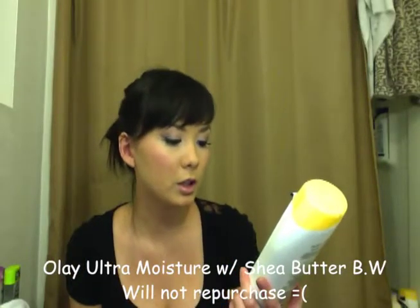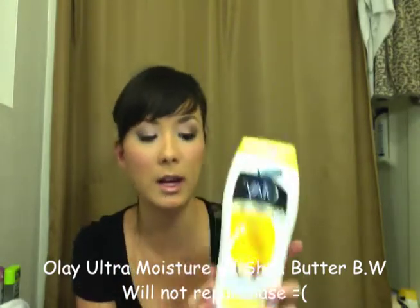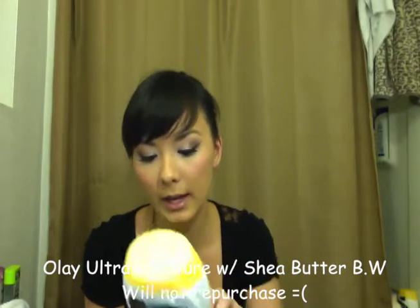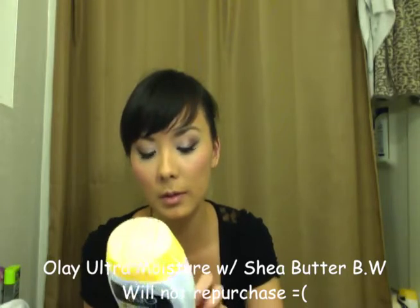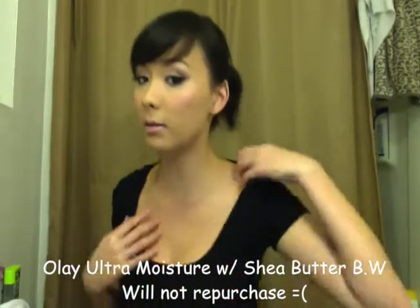Olay Ultra Moisture with Shea Butter Body Wash — it has a jar of moisturizer inside. I said in a previous video that I like this, and I do, but it has mineral oil in it, which can break you out. I'll show you the breakouts I'm getting — those five marks. I'm pretty sure that's from the body wash, so I want to use something else. I kind of want to try the Neutrogena pink grapefruit one next time.